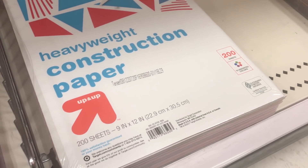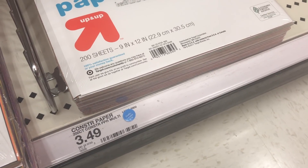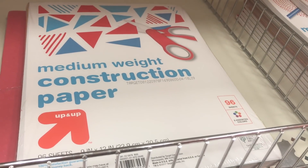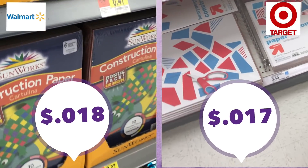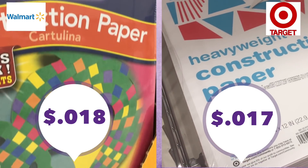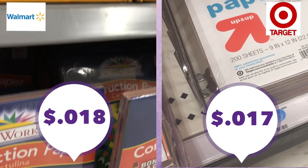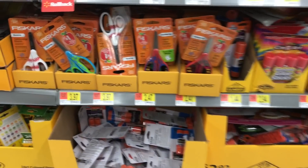Target also had their Up & Up brand — I didn't see name brand in their school supply section. You still need to do price comparison because they had larger and smaller packs at different prices. When I put them all together, they came out to about the same per sheet. So if you need a little more, go to Walmart; if you need a bit less, Target works fine.